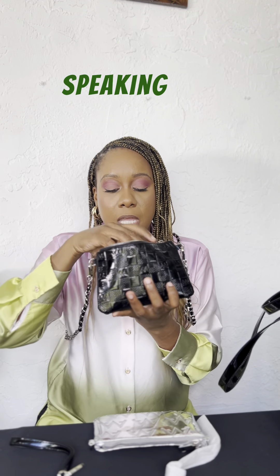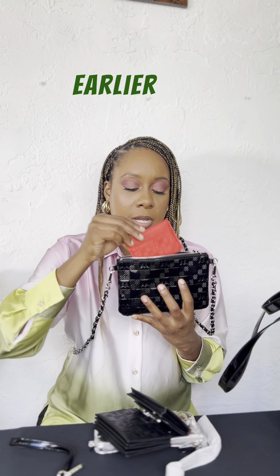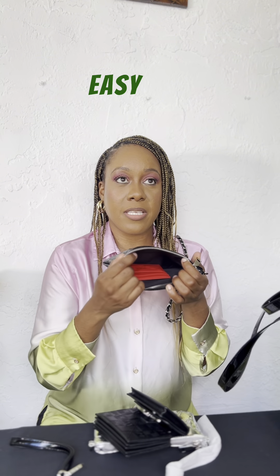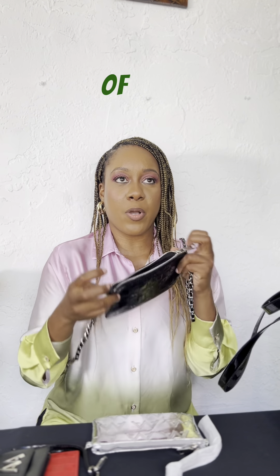Speaking of features, you can also fit any one of the wallets I mentioned earlier into the purse — just like that. You see how easy that went in there. They all fit seamlessly into the purse without any type of hassle.